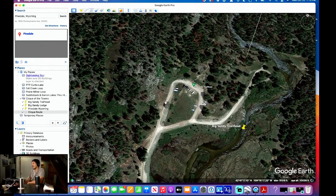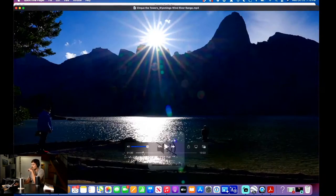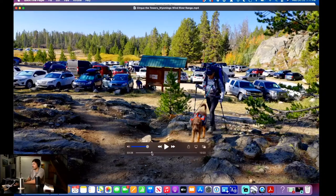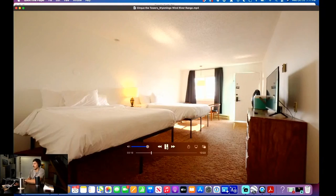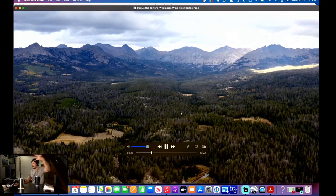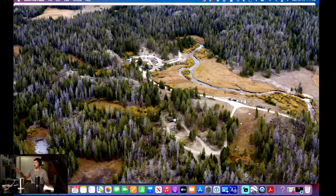You probably saw in the video that the parking lot was pretty full. This trail gets a knock for being crowded, but it's all relative. If you look at the amount of space out here in the Wind Rivers — just the amount of vastness — and then you look at this parking lot, all these people are spread out over literally hundreds of miles. So if you get to the trailhead and you see all these cars, do not be surprised.